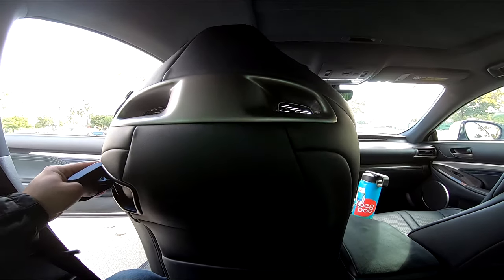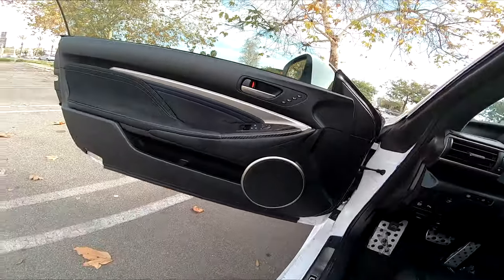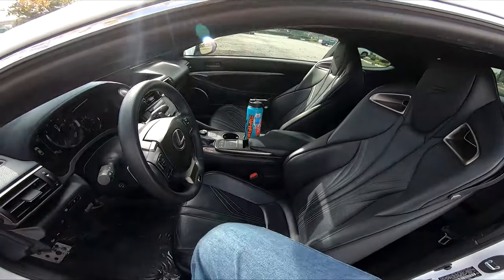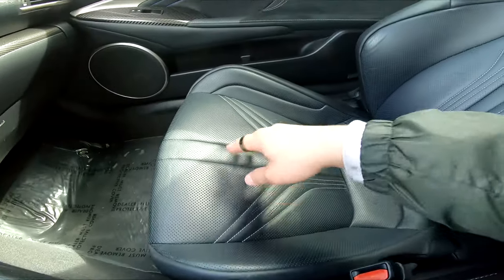Just to touch on the seats one more time — as you push forward, the seat slowly moves back. These front sport seats are way better than the M4 seats. The M4 is very raw — it is the ultimate driving machine — but one thing it lacks is the plushness this car has. The RC F is more of a luxury cruiser. These seats are plush and sporty, holding you in place. Lexus has done an exceptional job creating both the interior and exterior of this car.